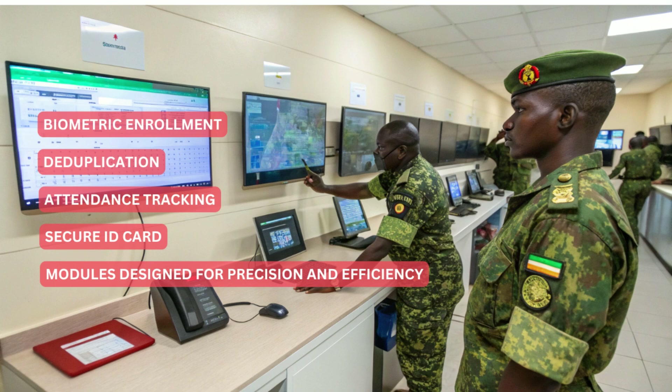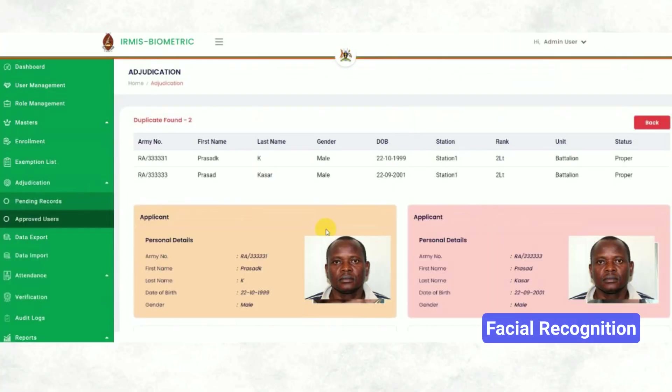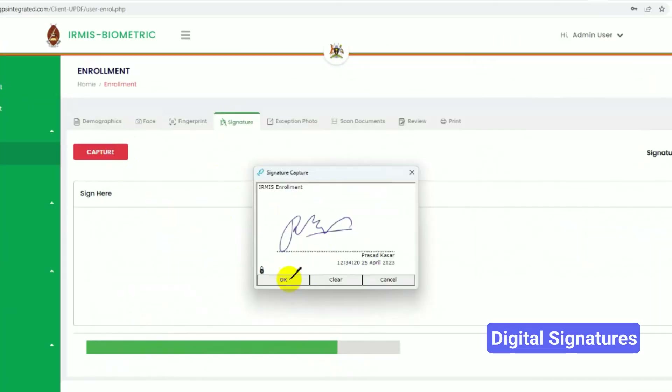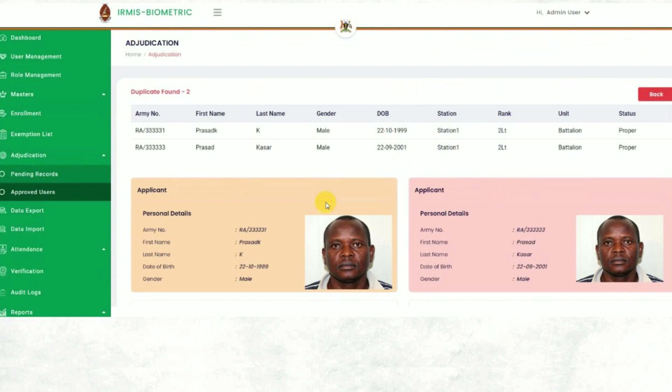The system includes several modules designed for precision and efficiency. Biometric Enrollment captures both demographic and biometric data, including fingerprints, facial recognition, and digital signatures. The Duplication Module ensures no duplicate records exist, maintaining a clean database.